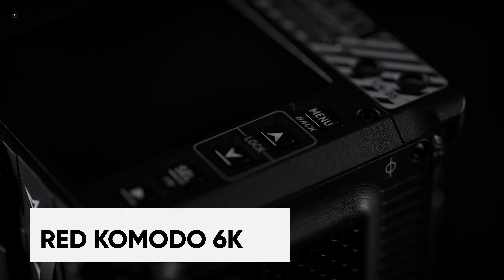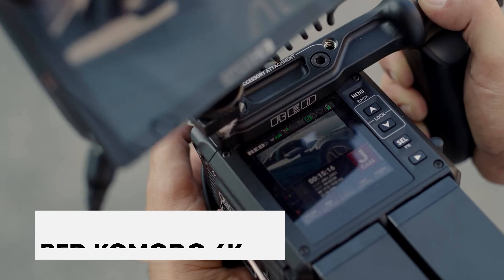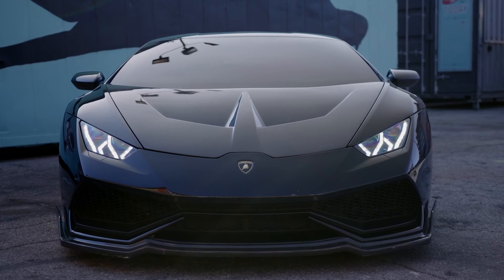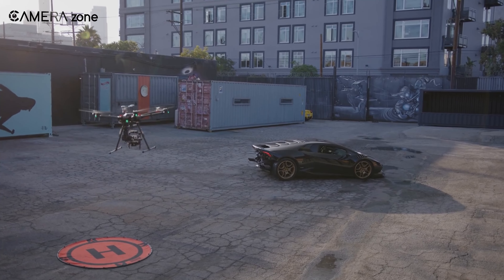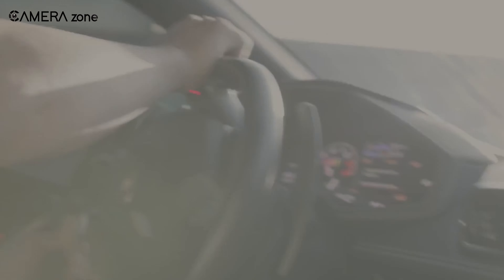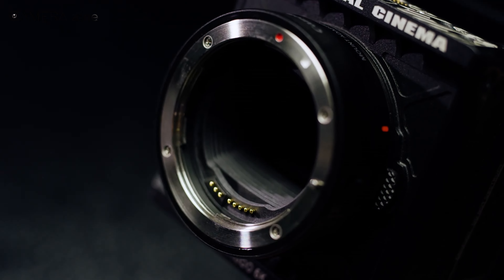The RED Komodo 6K is a top choice for filmmakers, with its Super 35 sensor offering over 16 stops of dynamic range, capturing detailed visuals with smooth transitions between bright and dark areas. It records in RAW format at resolutions up to 6K at 40fps, ideal for editing and slow motion shots.